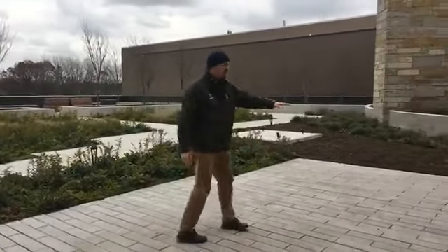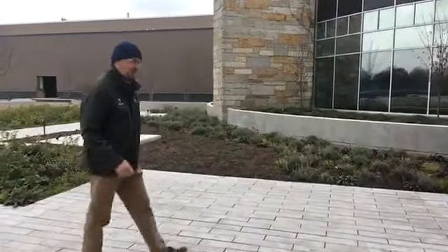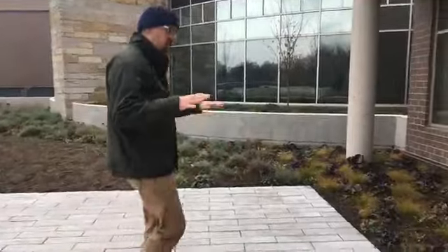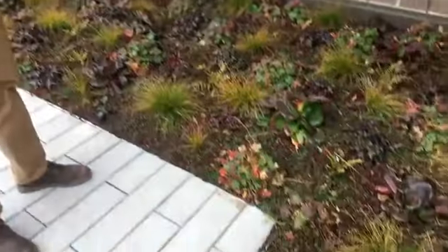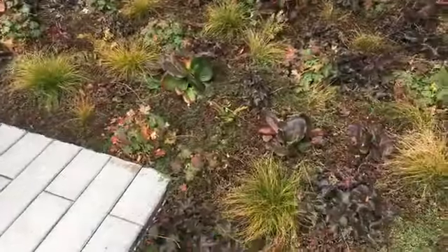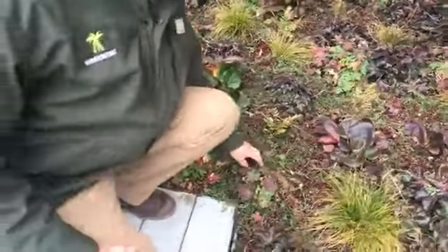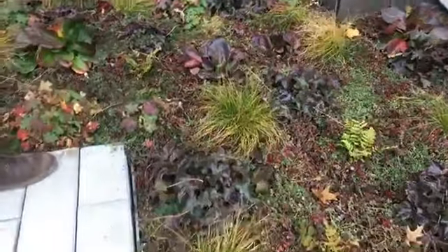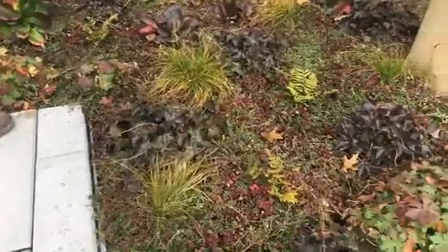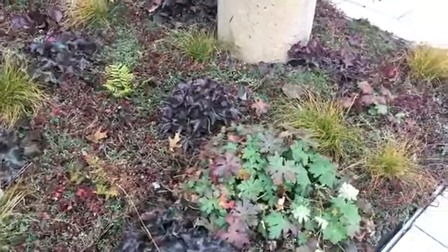Now down below, you see these sweeps of colorful plant material. Let's take a little closer look at this. This was just installed, so it'll get more and more beautiful as the seasons progress. You can see a base layer of sedum — all different sedums that are down below here. Those sedums will stay in place all winter, and they help hold the soil together. They help hold rainwater and snow runoff.